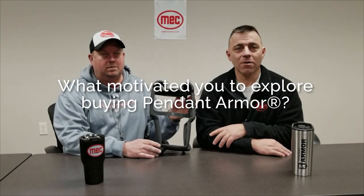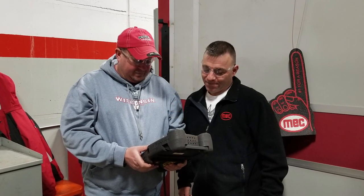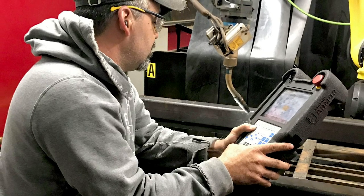About two years ago we started looking at the costs we were incurring for both replacement and repairs of our robotic teach pendants. Typically the repairs can range from two to five thousand dollars and a replacement can be seven to ten thousand dollars. We started seeing that we were averaging about twenty to twenty-five thousand dollars a year on both repair and replacement costs between two of our Wisconsin facilities.